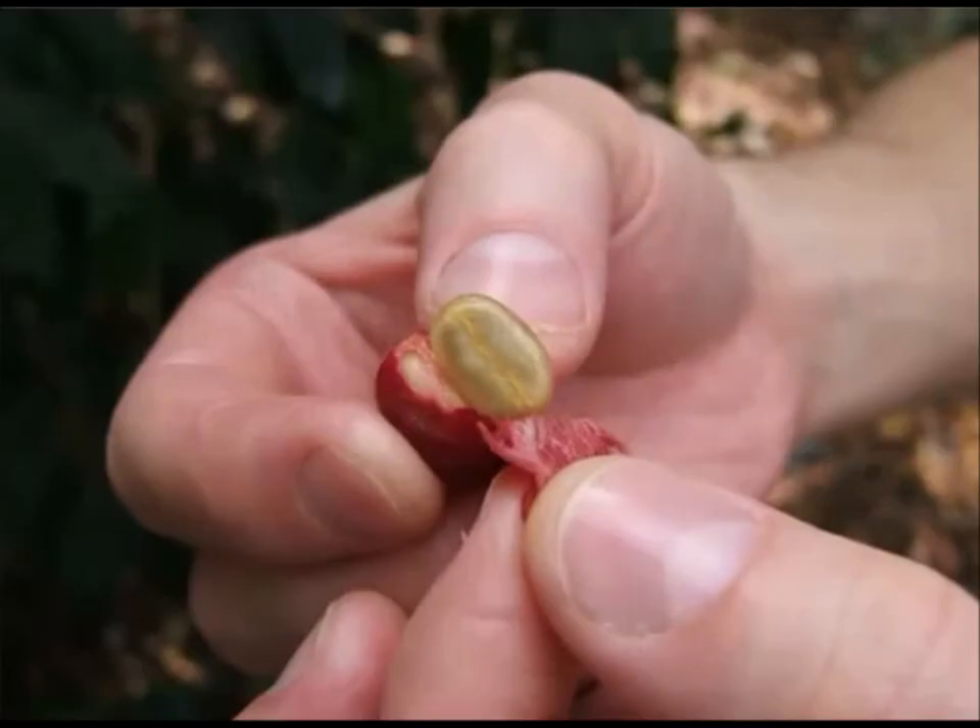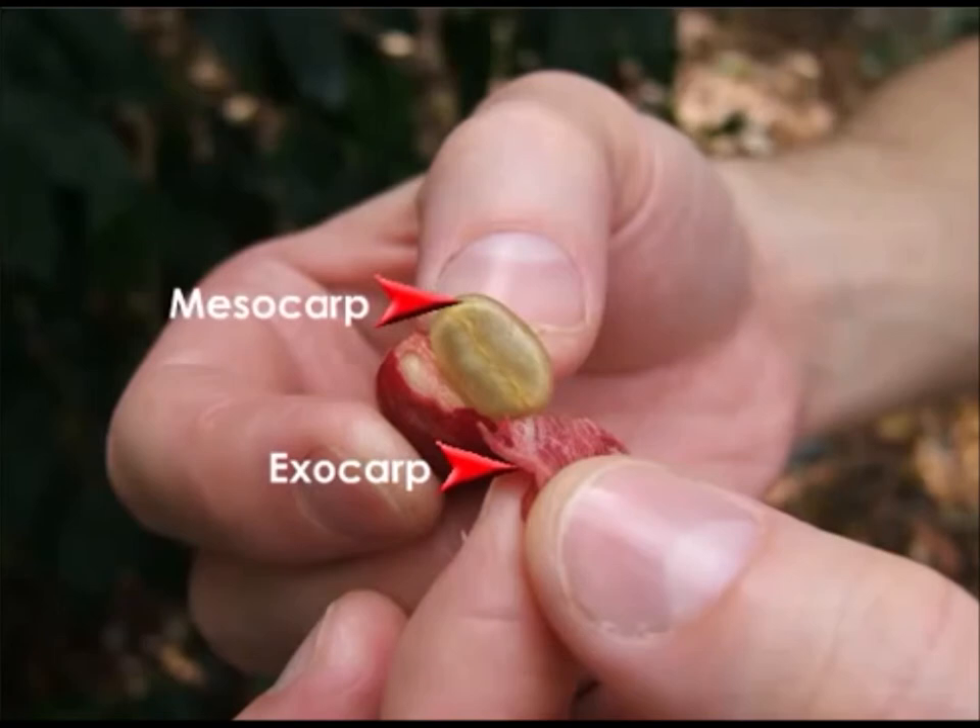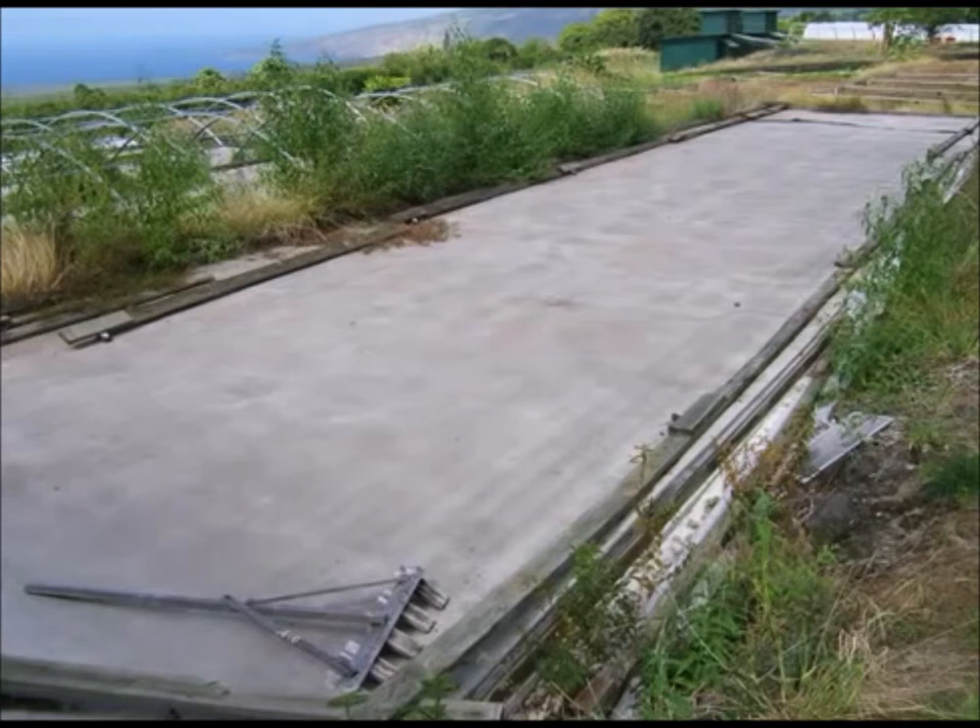Each coffee cherry contains two coffee beans. Notice that when the red outer layer is peeled away, a sticky and translucent inner coating covers each bean. These layers are removed during processing. The technique, called wet processing, strips the bean's outer layers by various pulping and soaking methods. Beans are then laid out on large concrete patios, and frequently raked, in order to dry in the sun to about 12% moisture content.